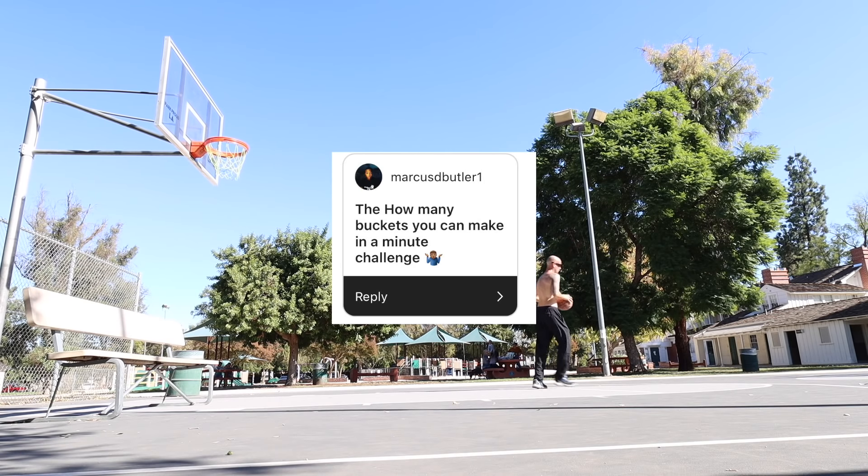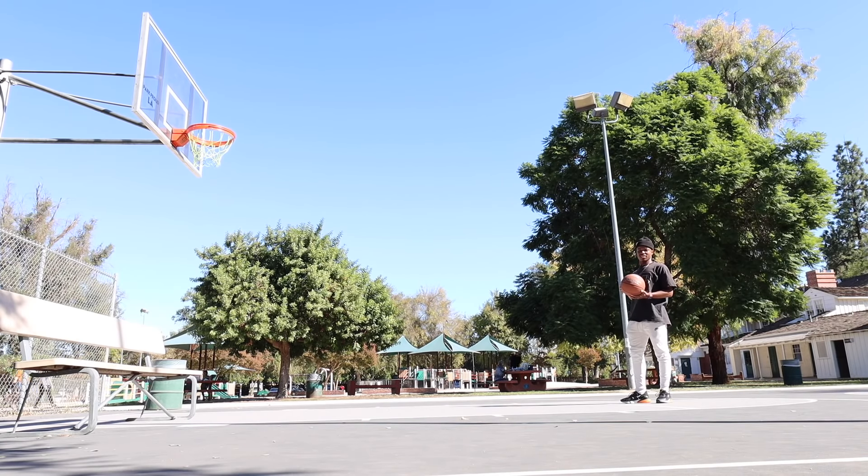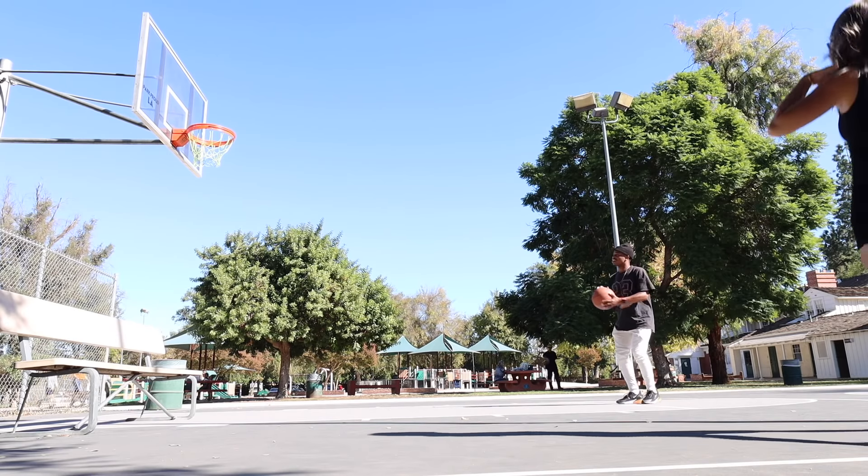So the 'how many buckets can you make in a minute' challenge — we got to the court and there was this guy here doing some really weird stuff. Anyway, I tried to attempt to do this. I shot free throws. I'm not a three-point shooter, but here we go.